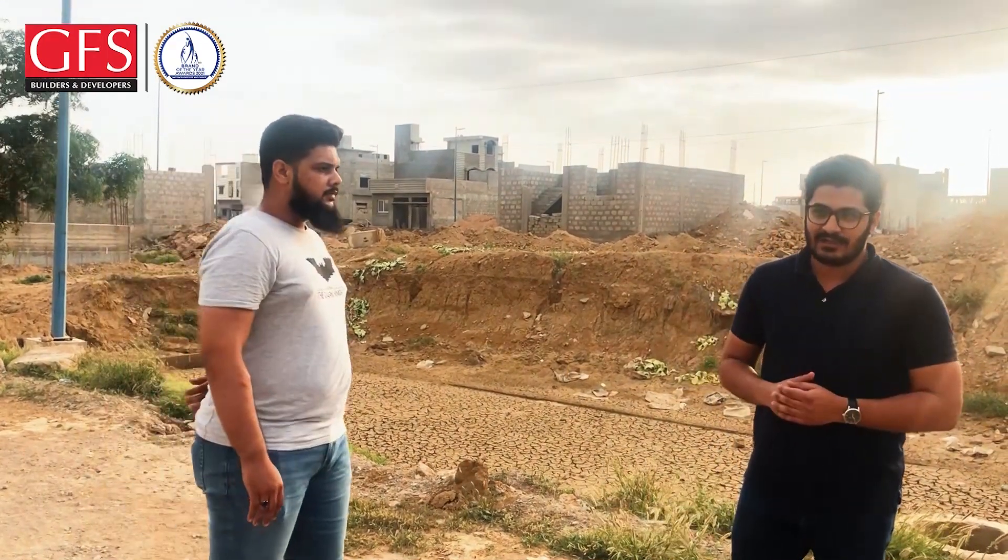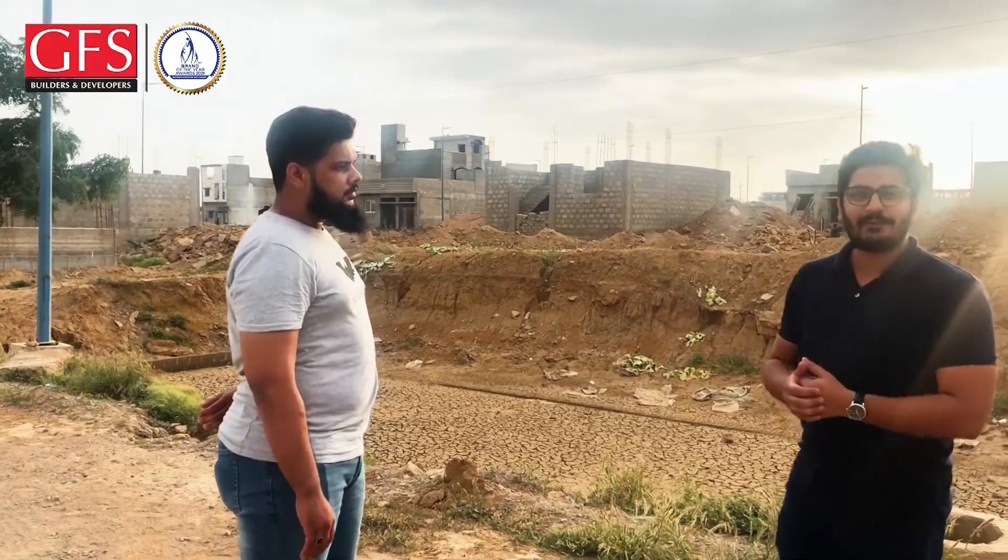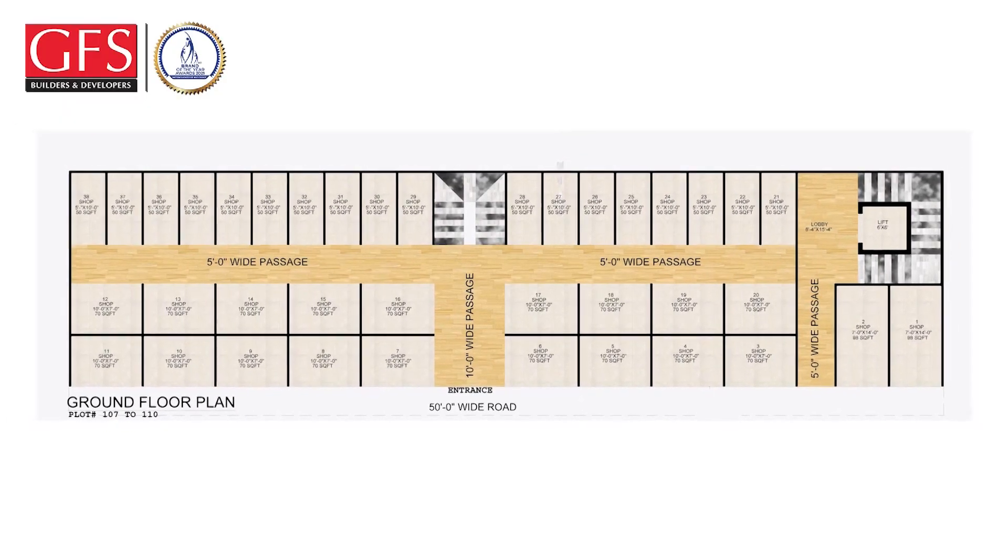We have a good project. We have a full plaza. We have a ground floor, a mezzanine floor, and a first floor.